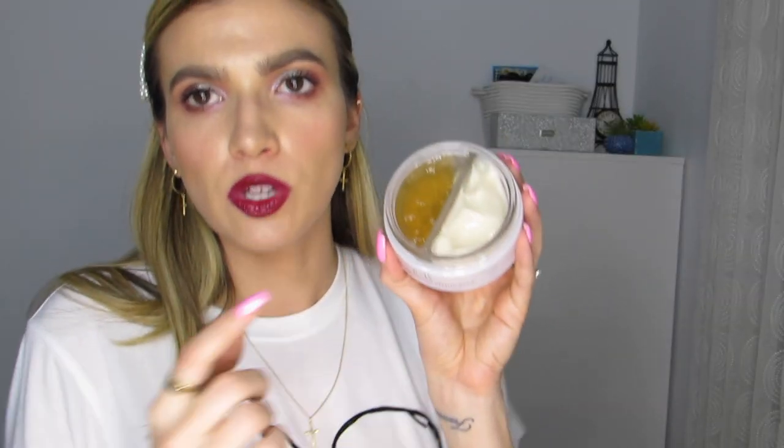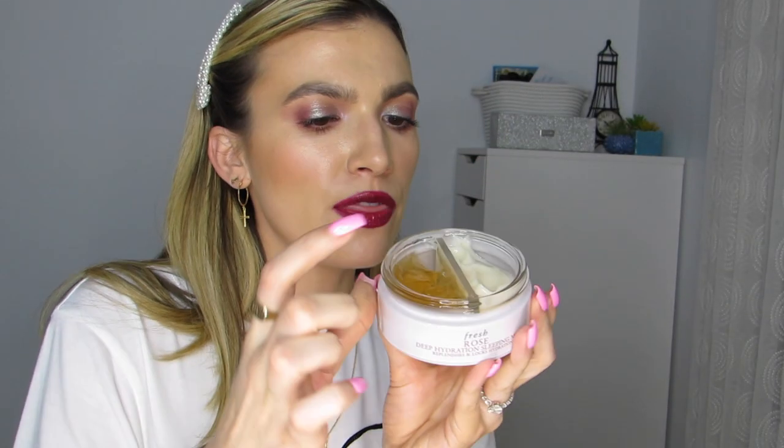I am so excited for this — the Fresh Rose Deep Hydration Sleeping Mask. It comes with two different kinds of masks. You apply the gel essence to your face, let it absorb, and then immediately follow with the water cream mask. Leave it on overnight — it can be used nightly as a last step in your skincare routine. So I'll do my regular nighttime skincare routine, throw this guy on, let it absorb, then apply the cream on top to seal it all in.